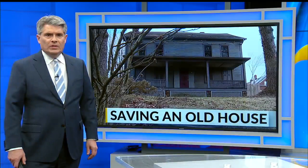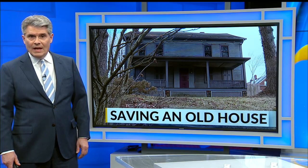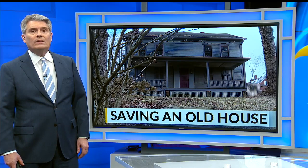Until recently, most people wouldn't have known this house existed. The front was overgrown with trees and weeds, blocking its 175 years of existence. But now, one of Youngstown's oldest houses has been saved and is in the process of being put back into productive use.